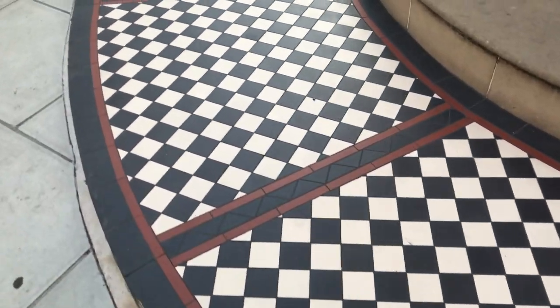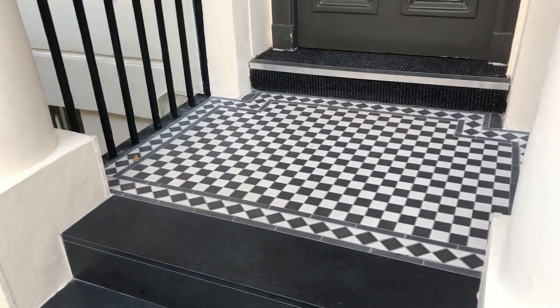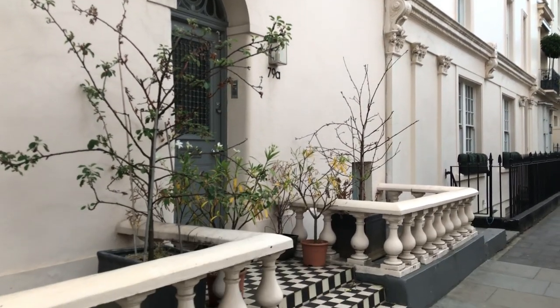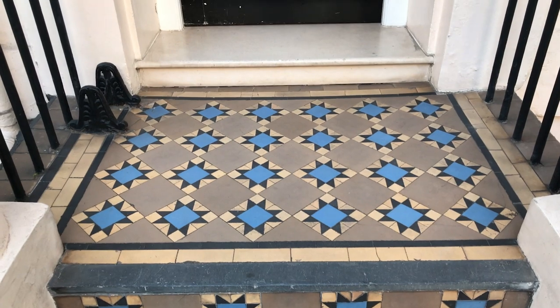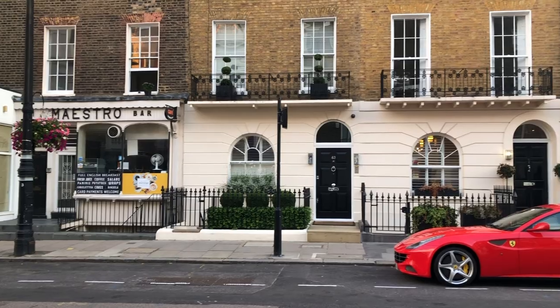My personal favorites are the tiles around the entrances. They're so simple when you look up close, but step away and it's a masterpiece. They are like a pocket square for the building.